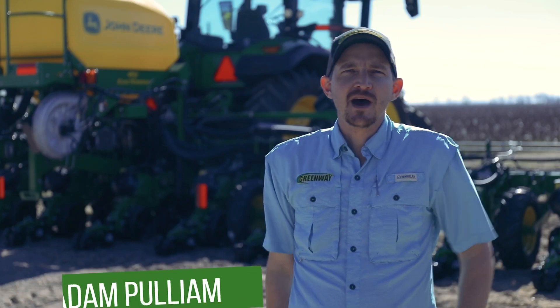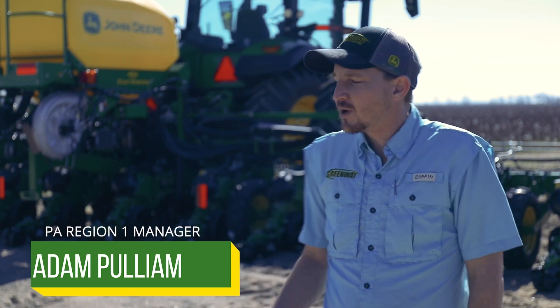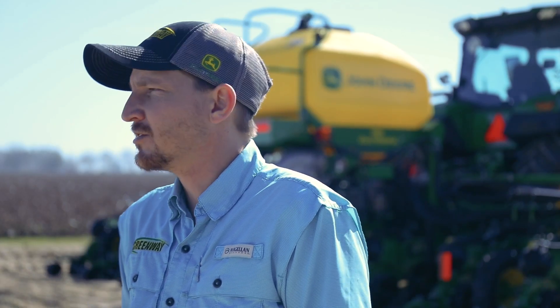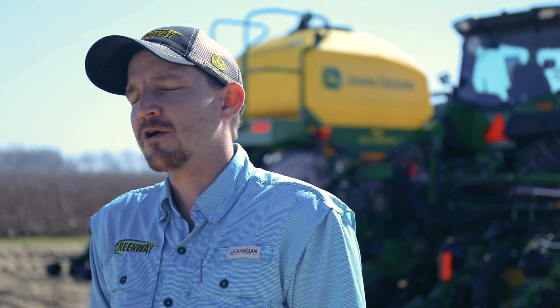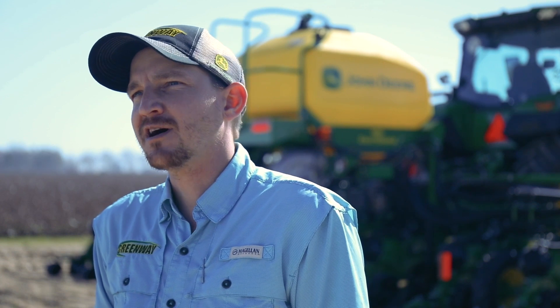Deere continues to lead the conversation on efficiency and effectiveness where it matters the most. Here with us today to talk about all these options is Adam Pulliam, one of our Precision Ag Area Managers for Greenway. I'm Adam Pulliam, Region 1 Precision Ag Manager for Greenway Equipment. We're here today to talk about planters and planter upgrade kits, also known as PUKs. Some of the industry-leading technology that Deere has on the market right now are our brush belt delivery system, our individual roll hydraulic downforce, and new for this model year planters is the exact rate in-furrow fertilizer delivery system.